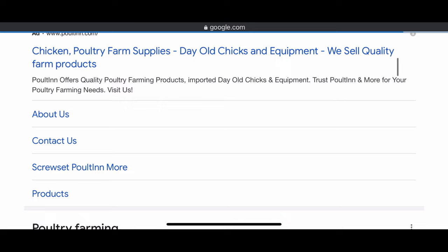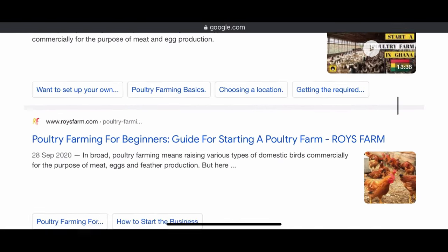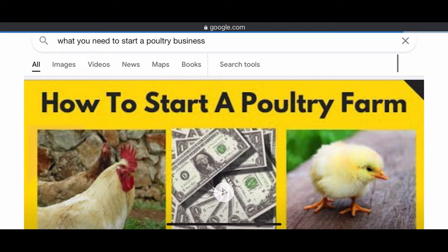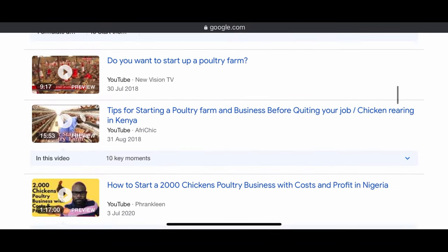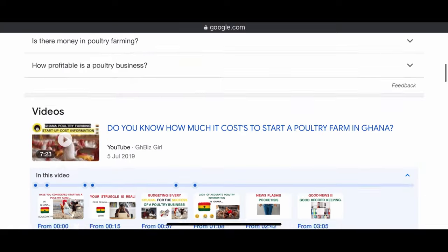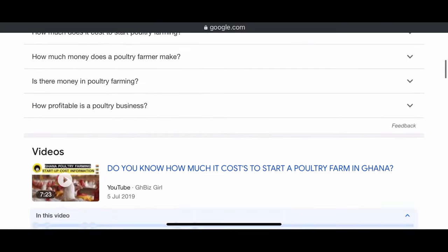It depends on what you want to do. Where am I setting up the farm — am I going small by using a small space behind my house, or going big by buying a piece of land? What are the basic things every poultry farm needs? Will I be able to provide that? What is the estimate of money that I need to take care of a certain number of birds? Do I even have the resources to achieve this?